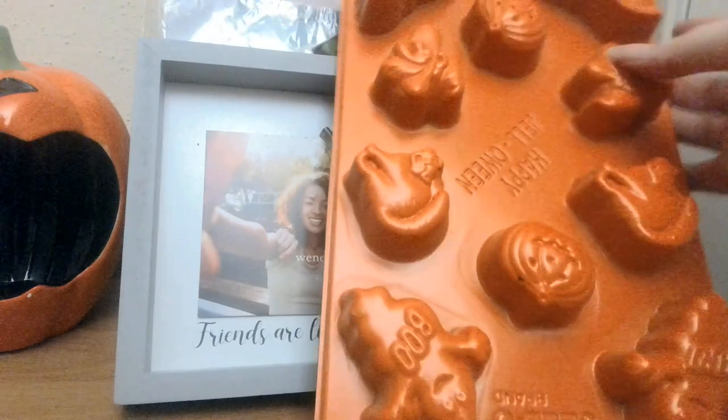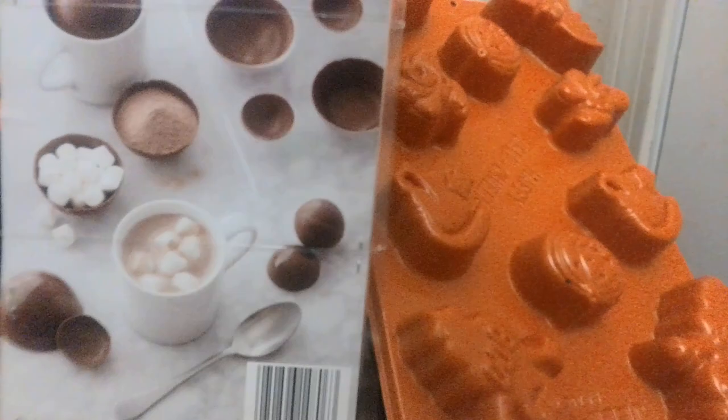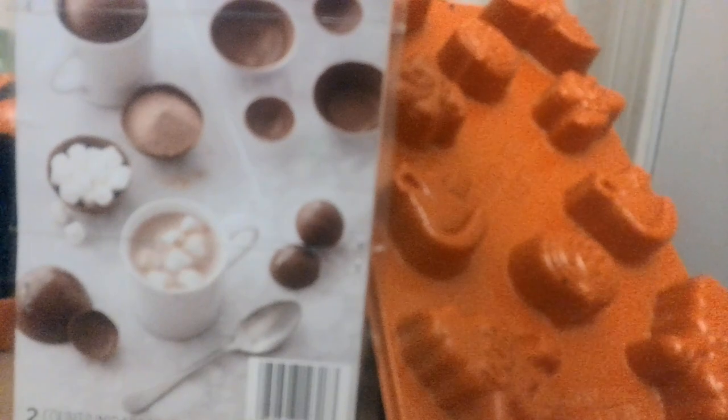Also in the realm of food, I have these Wilton candy molds. You can make bonbons, cocoa balls — there are multiple sizes. Made by Wilton, the premier company in baking.